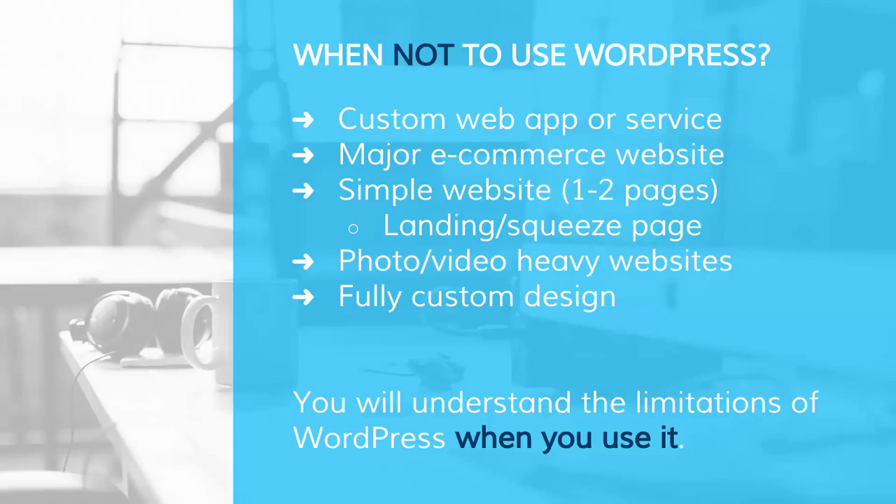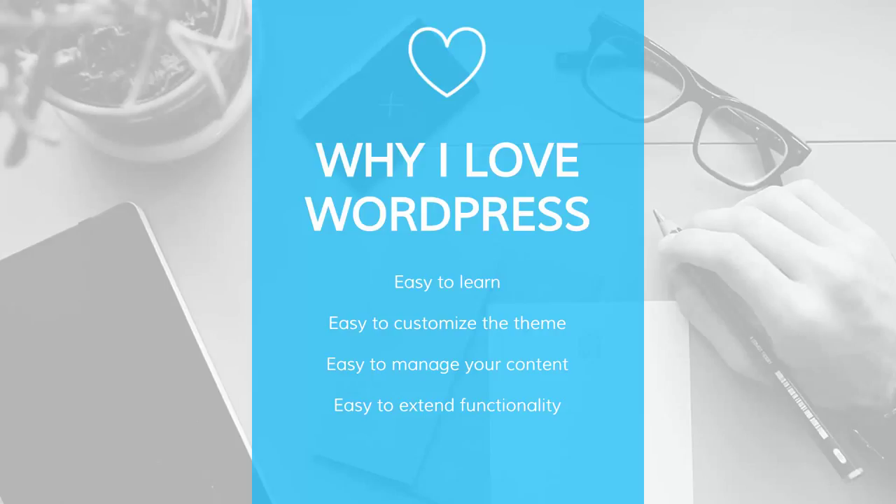That's the beauty of WordPress. I want to reiterate why I love it: it's easy to learn, it's easy to customize the theme, and there are tons of professional themes already available. What I like to do is download a professional theme and then customize it for my client using HTML, CSS, or PHP. It definitely helps to know all that, but you don't need to for WordPress. It's also easier to manage your content — if you're going to continuously add new pages, case studies, update services, or update a client's reviews, you can manage content way easier with WordPress versus doing it in HTML.